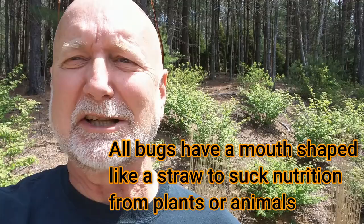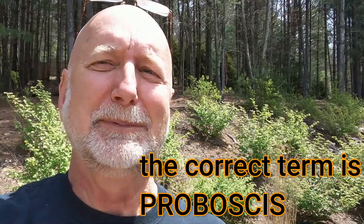What do all bugs have? Bugs have a beak — sometimes called a proboscis or a rostrum — but what they all have in common is a beak. The bug I'm going to show you today is called the leaf-footed bug, and I'll show you why it has that name. We're going to see some pretty interesting things about the biology of leaf-footed bugs.